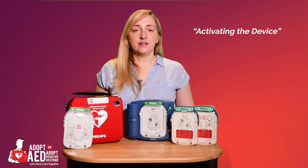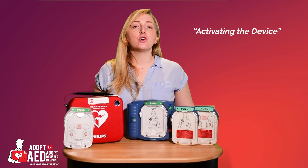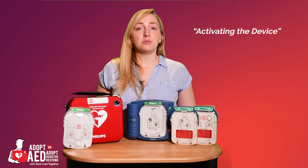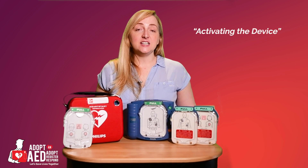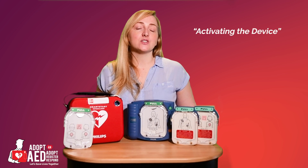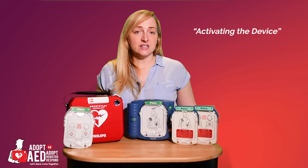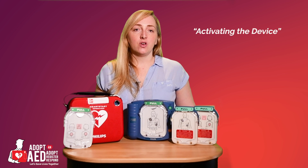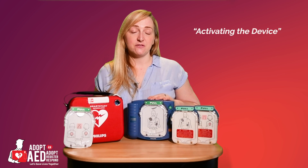Activating the device. To activate the AED, all you need to do is pull the green handle and the voice commands will guide you through the entire process — from placing pads on the patient to performing CPR and delivering a shock. It even guides you on the frequency and depth of chest compressions, as well as the rescue breaths. The AED arrives virtually ready to use with a smart adult pad cartridge and battery installed. All you need to do is pull the green handle to initiate the self-test.